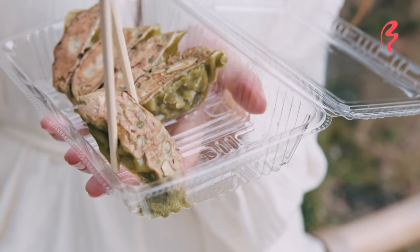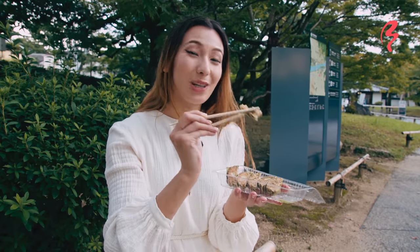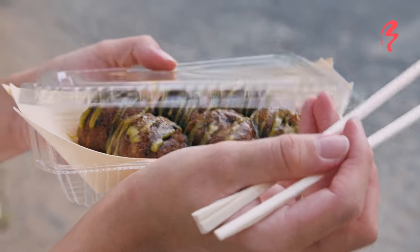Even though the matcha itself is green, I think if you were to eat it by itself it would still taste like a regular gyoza. It is the matcha salt that gives it a little bit more flavor — a little bit of saltiness and a little hint of matcha leafiness, I guess you could call it.